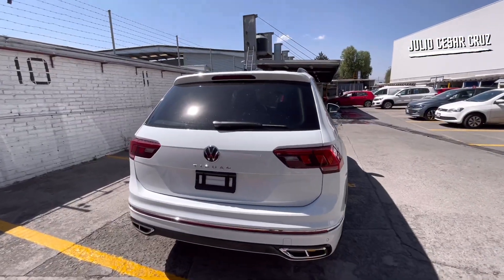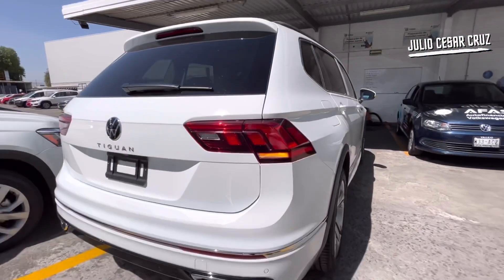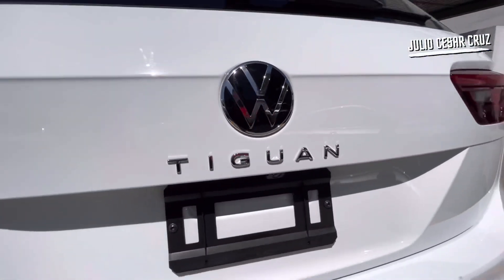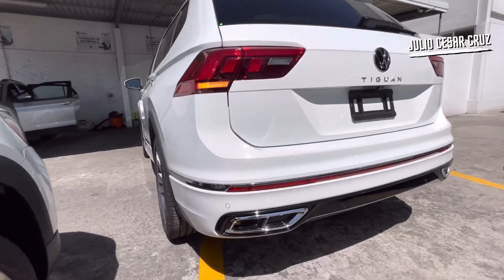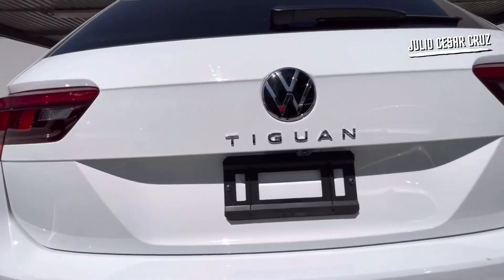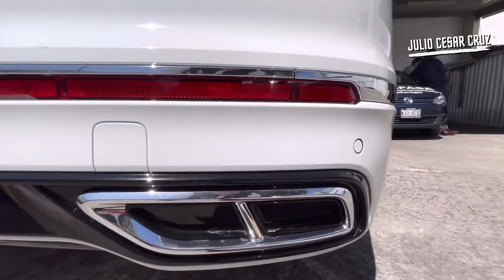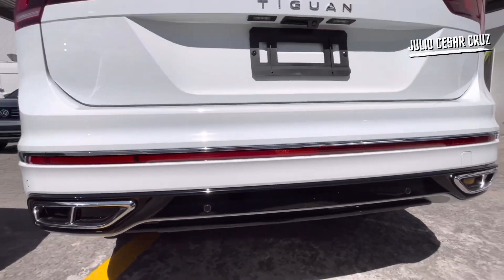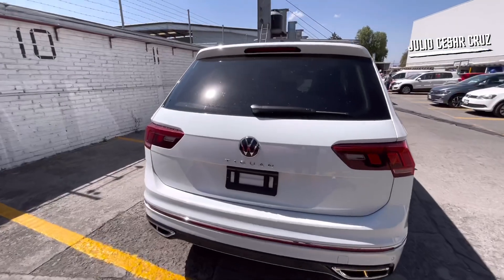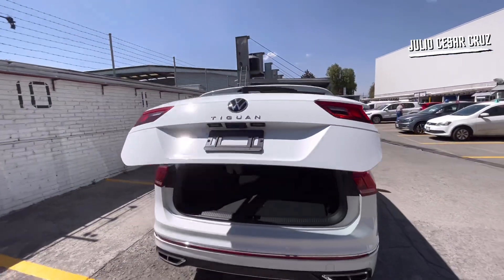En la parte trasera también las luces vienen totalmente en full LED. Ya contamos con el nuevo emblema de Volkswagen y la nueva tipografía del emblema de Tiguan. Las fascias traseras vienen al color de la carrocería. El difusor viene en acabado piano black y cromo. Las dos simulaciones de escape están disponibles, y la apertura de la cajuela en esta versión será totalmente eléctrica, así como el cierre.